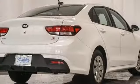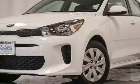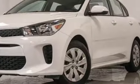Kia, commanding attention. Someone is going to drive this fantastic vehicle off the lot. It should be you. Test drive it today.